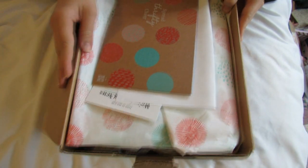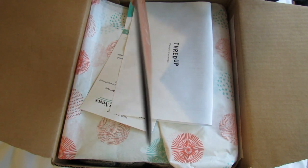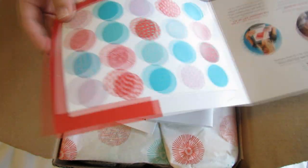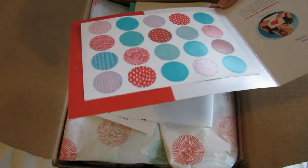Hey guys, yet another ThredUp box — I know it's just really crazy! ThredUp is discount consignment online shopping and they're always having these amazing sales with items for only a couple of dollars, like under five dollars.